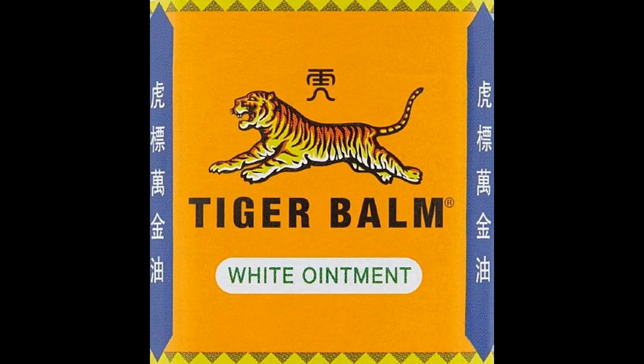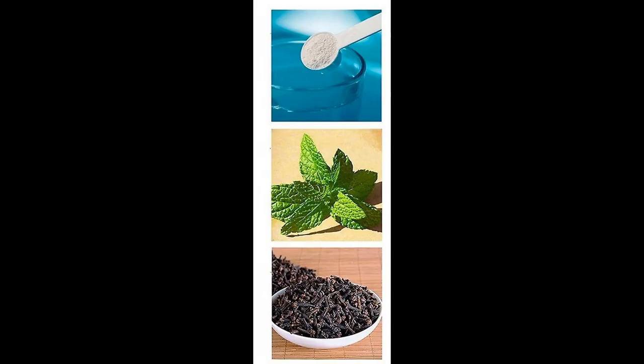Tiger Balm isn't classed as an essential oil, but it's made from a blend of essential oils all mixed together. The ingredients of Tiger Balm are camphor, menthol obtained from mint, cassia obtained from cinnamon, kajaput and cloves.